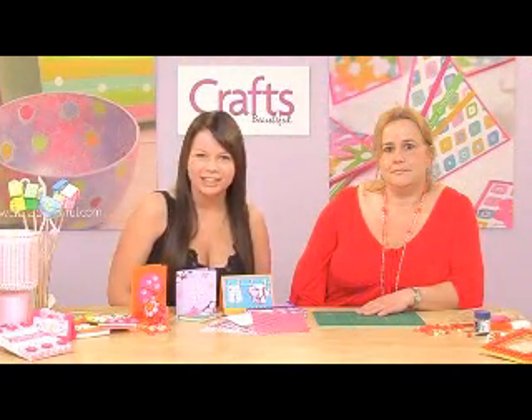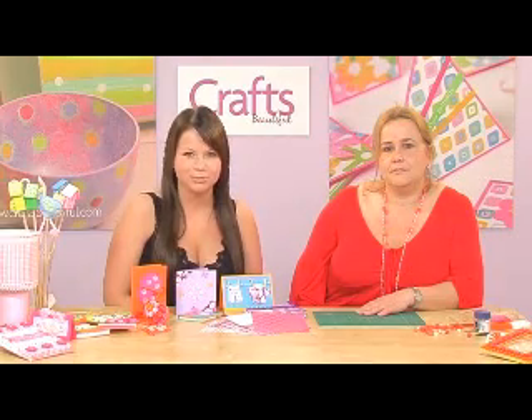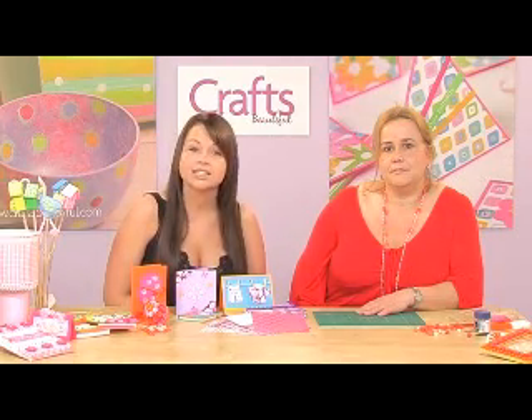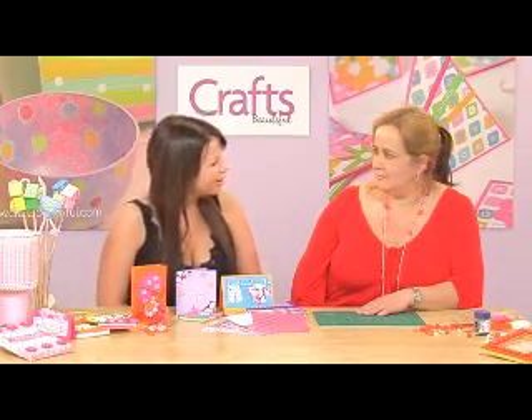I'm joined today by Corinne Bradd, a top designer who's created some fantastic projects for Crafts Beautiful. She's here today to give us an insight into the April issue and a demonstration of her own. Hi Corinne. Hi, Christy.